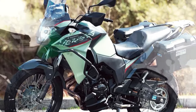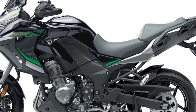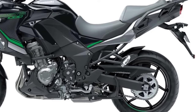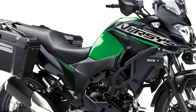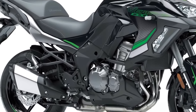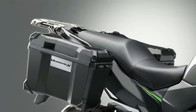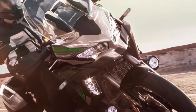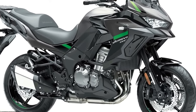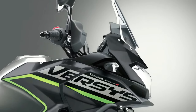Three variants of the Versys 1000 will be available to European customers in 2024: Standard, S, and SE models, with two new color options across 12 model options total. The standard model shares attributes with the other two, including assist and slipper clutch, electronic cruise control, three-mode Kawasaki traction control plus selectable power modes, and integrated anti-lock braking. The standard machine is also available in Tourer, Tourer Plus, and Grand Tourer addition model types. The Versys 1000 S replaces the analog meter with a full-color TFT display that can be paired via Bluetooth to the rider's smartphone via the Kawasaki Rideology app.